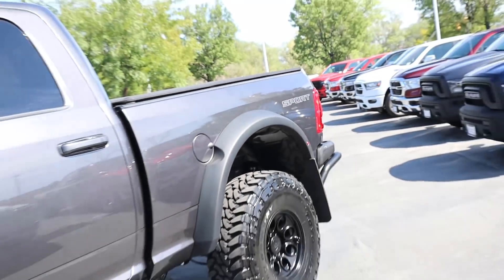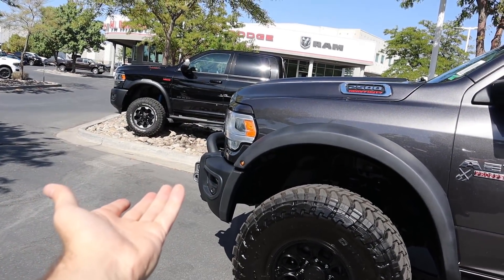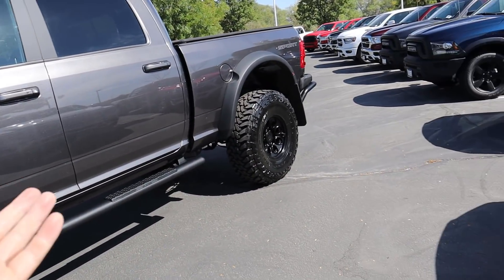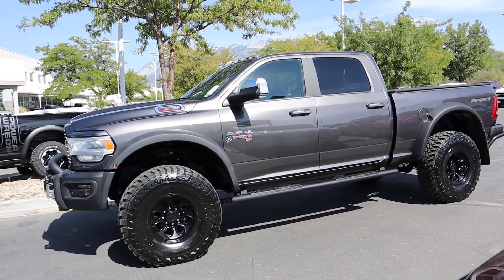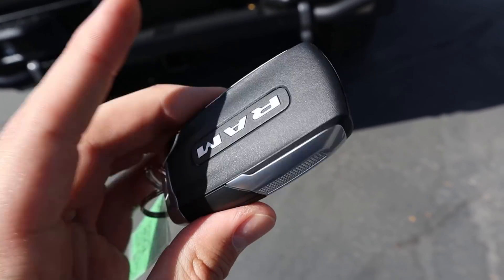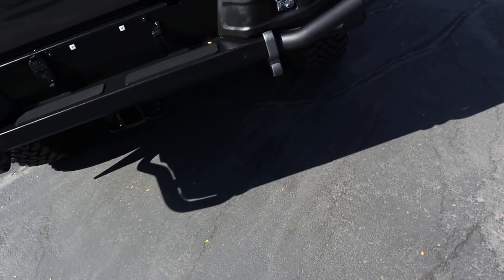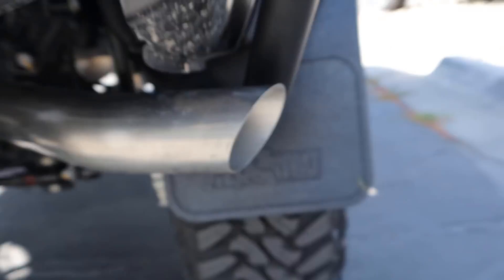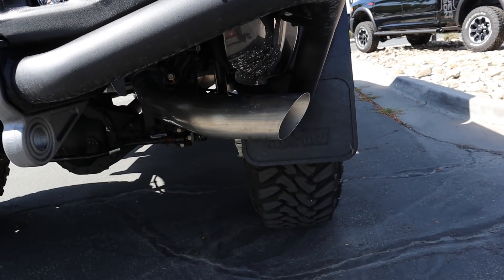There's a sport badge on the back because this one had body color bumpers before they were taken off. Other than that, the truck is just massive. Now here is the key fob for the 2500 — it's a regular key fob with no AEV branding. Remote start still works perfectly fine, just press it twice and the diesel starts right up. Press it again and it'll shut back off.